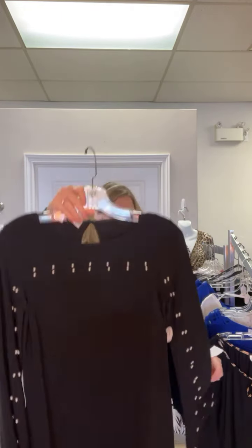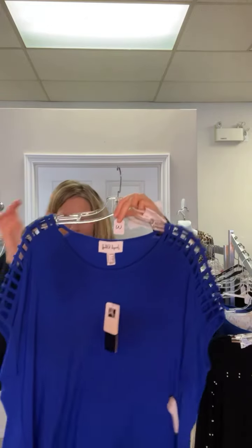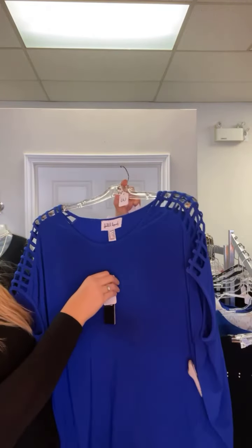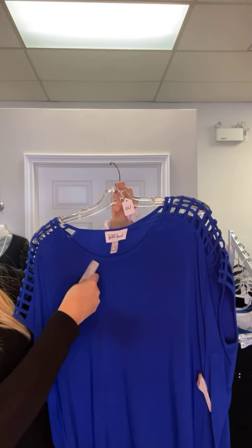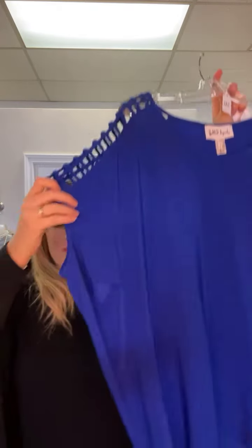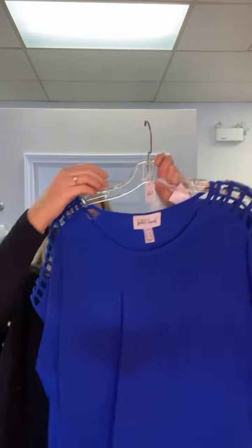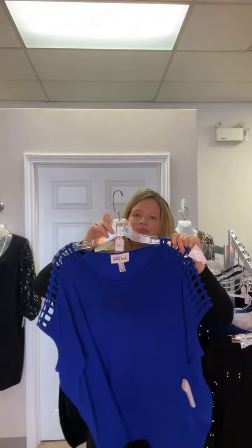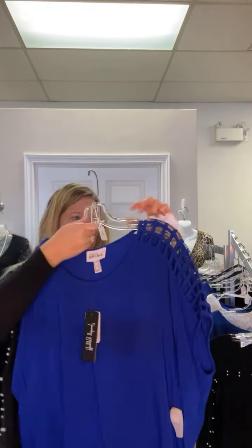Hanger three — this is a one-of-a-kind Joseph Ripkoff top, size 8, though it's quite a bit more generous than an eight. Regularly $180, now $72. It's a kind of dolman/cap sleeve with lattice work down the side and a scoop neck — a very nice loose style. Great with leggings now, and moving into spring with capris or jeans. Priced at $72, size 8, only one available.